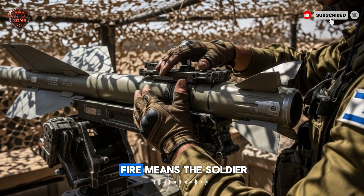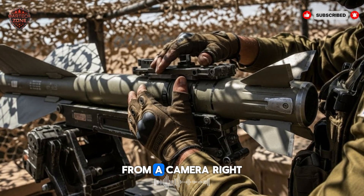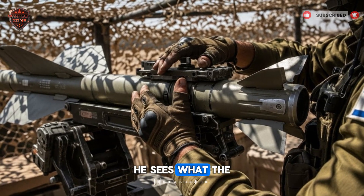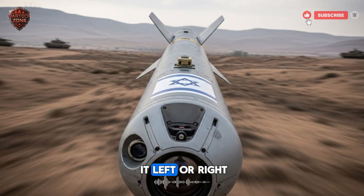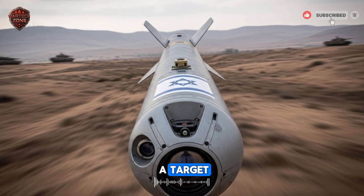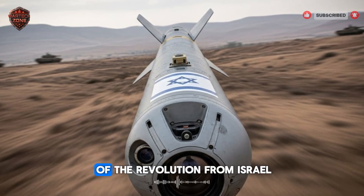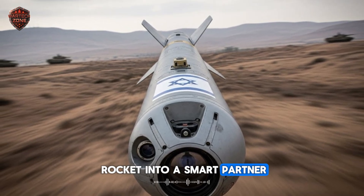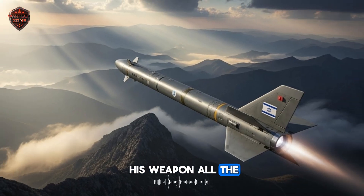Fire means the soldier launches the missile. Observe means he watches a live video feed from a camera right in the nose of the missile, flying towards the target — he sees what the missile sees. And update means that at any moment he can make a change: nudge it left or right, pick a new target entirely, or even tell it to fly over a target and dive straight down on top of it, hitting its weakest armor. This is the heart of the revolution from Israel. It turned a dumb rocket into a smart partner. The soldier is no longer just a trigger puller — he's a pilot, guiding his weapon all the way to the finish line.